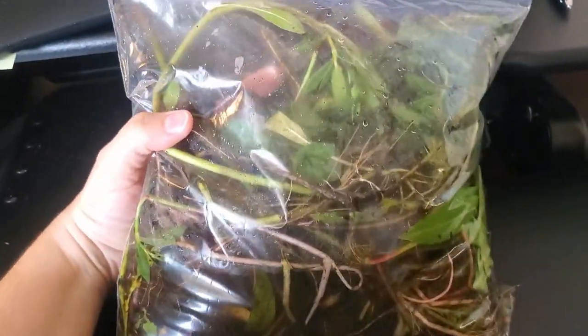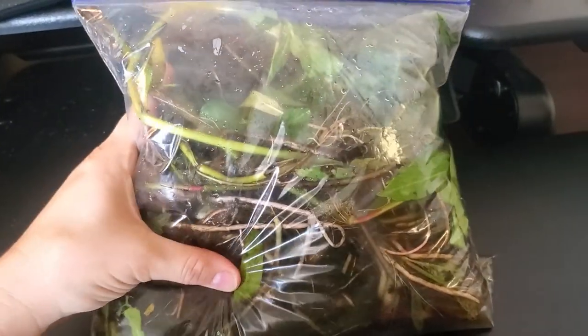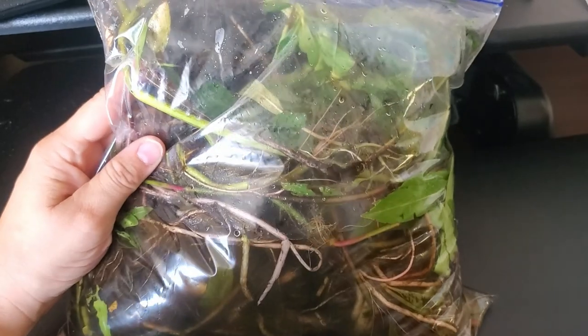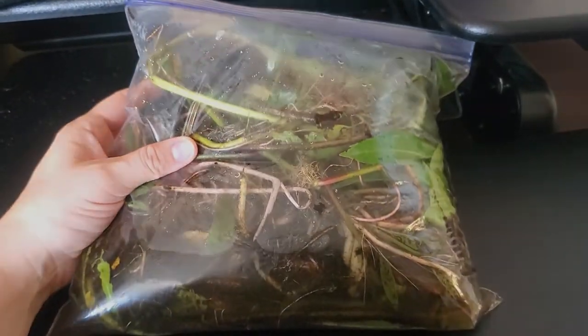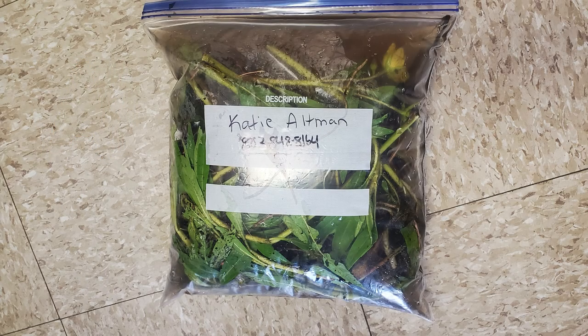If you're unable to send photos or the agent needs more info, you can bring a sample of the plant into the local Clemson Extension office. You can store plants in a zip-top bag with some water from the pond so the plant doesn't dry out. Bring the samples in as soon as possible. If you can't bring it in right away, you can store the sample in your refrigerator. Label the bag with your contact information.